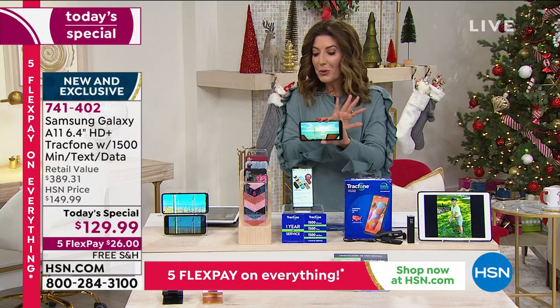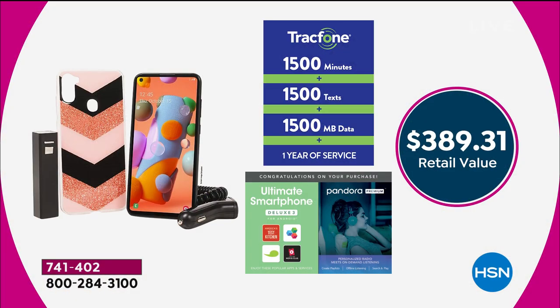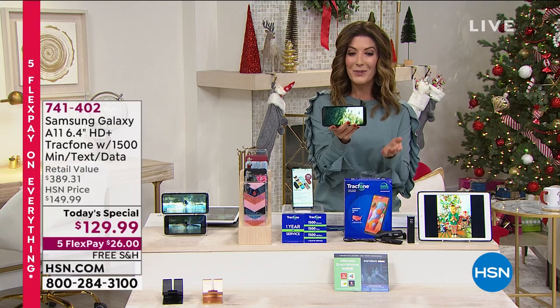Let me break it down for you. If you were to purchase all of this separately, it'd be $389 at retail. I don't want you to spend $389 at retail when at HSN we can partner with TrackPhone and Samsung and give you our best value — one of the most beautiful and largest screen phones we've ever offered.